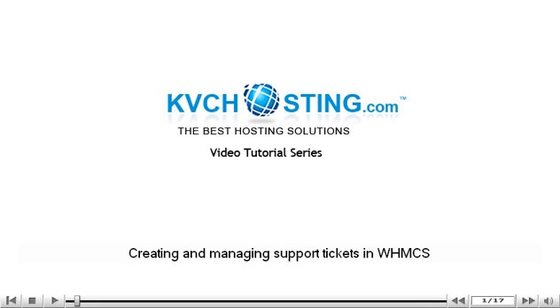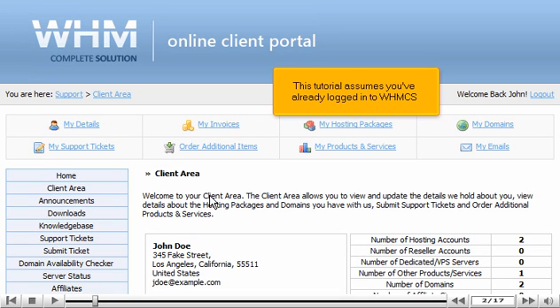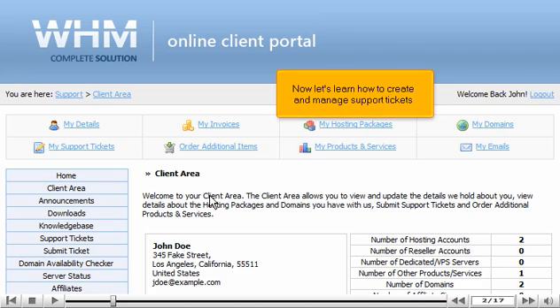Creating and Managing Support Tickets in WHMCS. This tutorial assumes you've already logged in to WHMCS. Now let's learn how to create and manage support tickets.